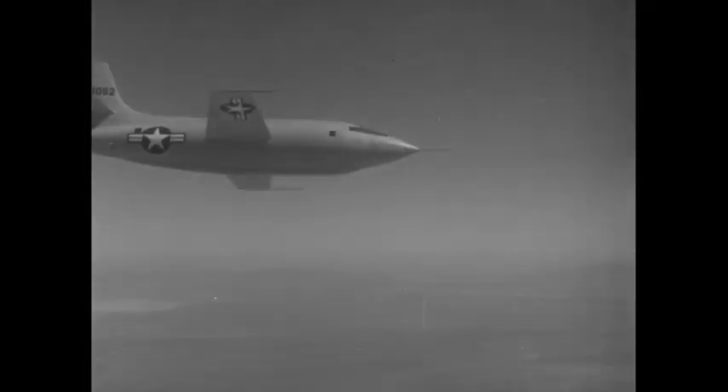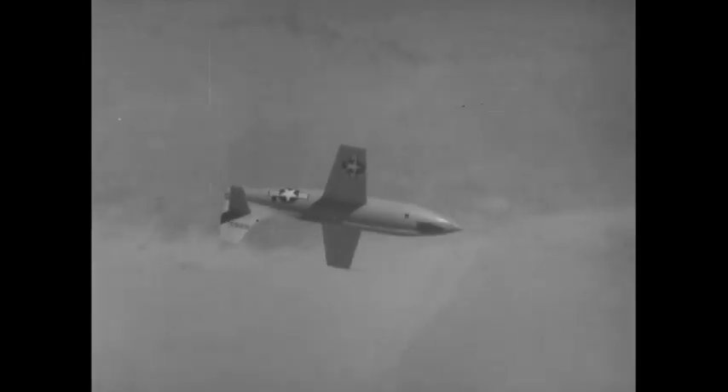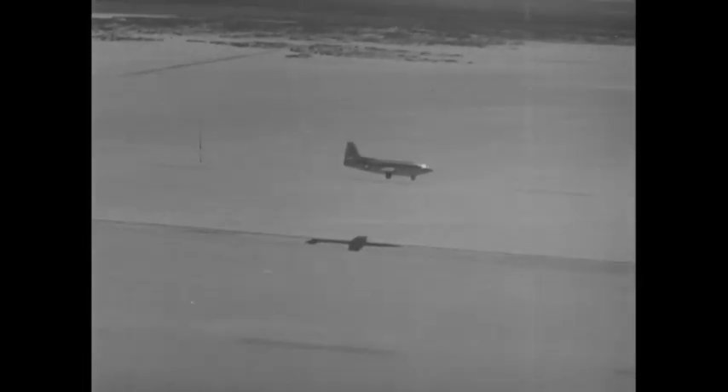With all four rockets firing, Yeager climbs to 56,000 feet in less than two minutes. And he does it — the first human to crack the sound barrier. Now, with propellant exhausted, Yeager reduces his speed and altitude to come in for a dead stick landing at 160 miles per hour.